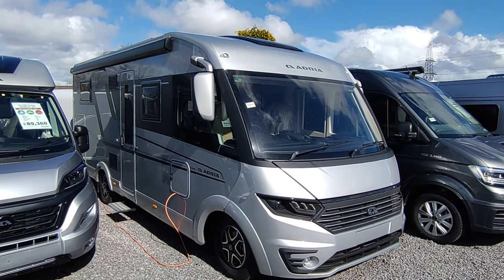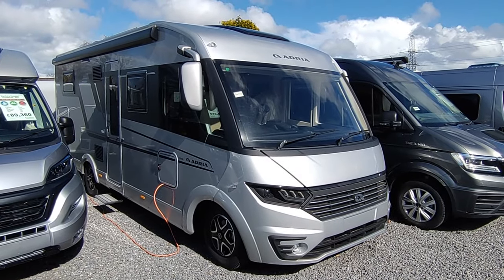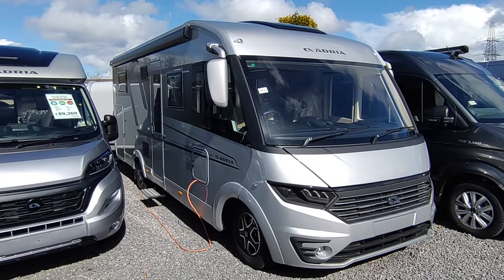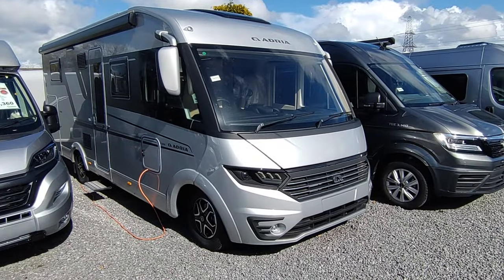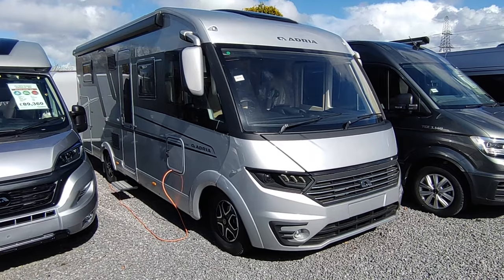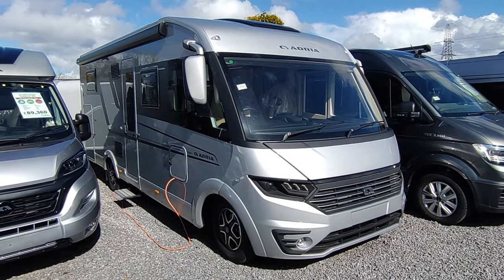Hi, this is Highbridge Motorhomes Devon Branch on a rather changeable but quiet Good Friday 2024. We're taking the advantage to come out and do some videos of a lot of our freshly arrived stock. We've had loads of really cool vans just delivered, and this one is so fresh it's still got Slovenian air in it — it is an Adria Sonic 700 DL.